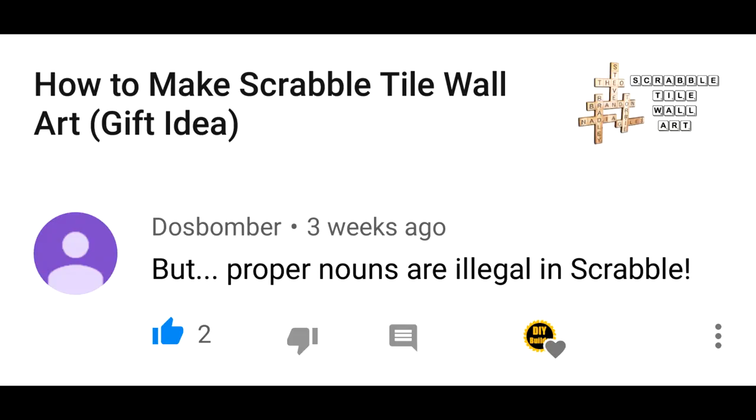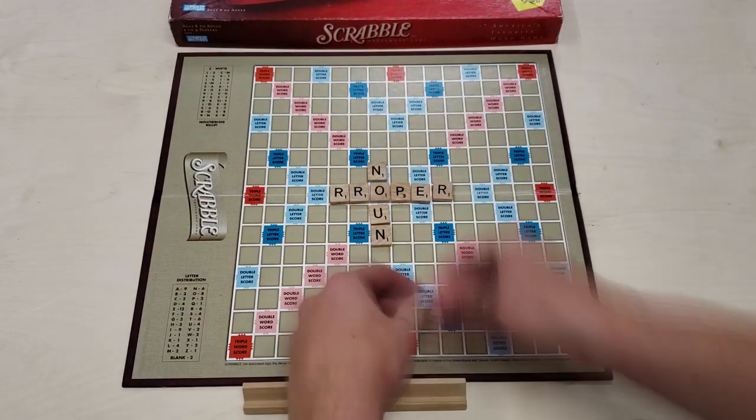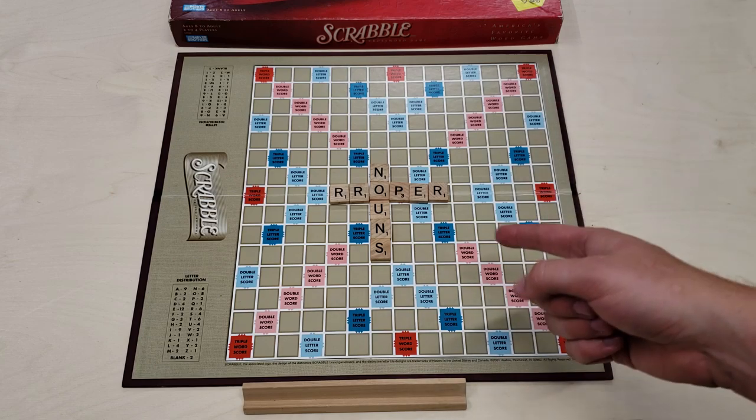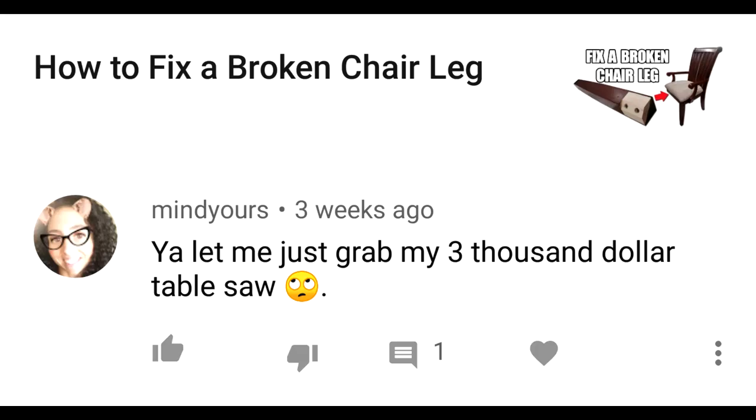Comment: 'But proper nouns are illegal in Scrabble.' See, not only do proper nouns count, it's worth 23 points.